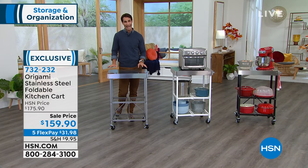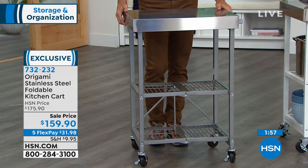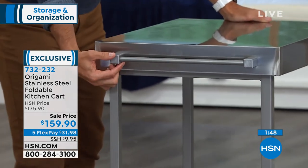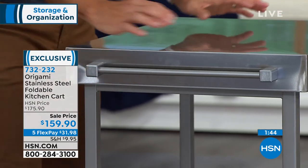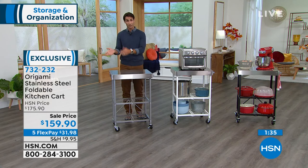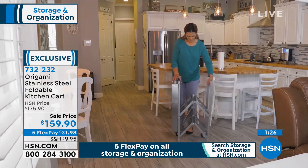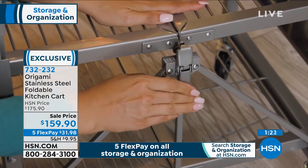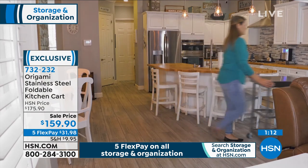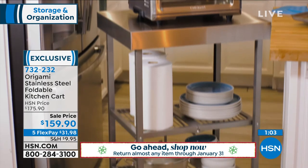These were very popular and sold out quickly, but we have them back now. With shipping issues, we're not sure when we'll be able to get these back or how long they'll last. There's also a little bar on the side — hang your towel or utensils there. It's $159.90 on five flexible payments at $31.98 plus shipping. We'll ship it out immediately. You're going to use it all through October, November and Thanksgiving, December, Christmas, New Year's, and January — and then you can decide if you want to keep it or return it for a refund. People absolutely love this.